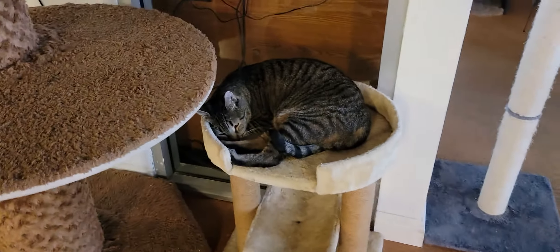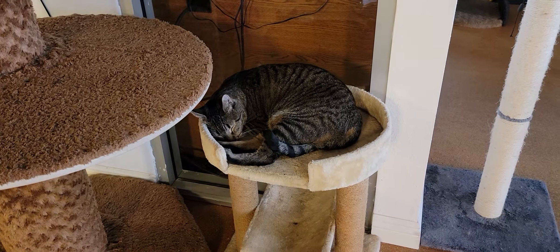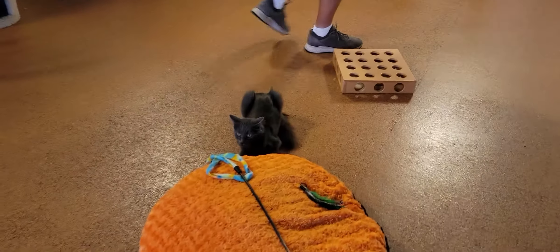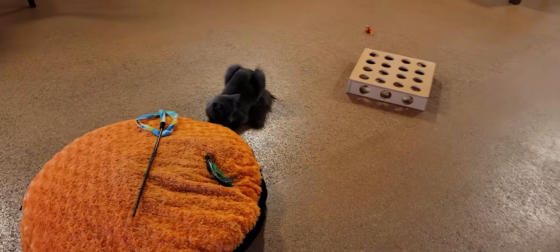Coming around the room, we have Rosie. Rosie is also part of a bonded pair — she's a former Tijuana street cat, about five years old. Down here we have Pippa hanging out. Pippa is about two years old; she's one of our new arrivals, so she is a little skittish and getting used to the space — not a big surprise, as it takes cats a while to adjust.